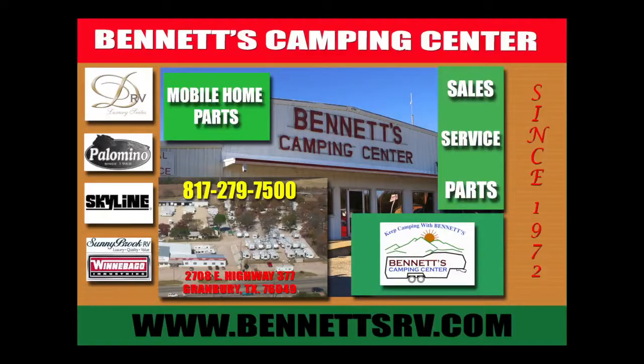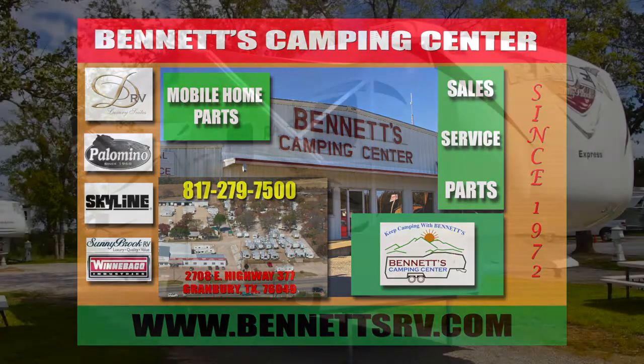For 40 years, Bendis Camping Center has been providing sales and service to North Texas and the Dallas-Fort Worth Metroplex.